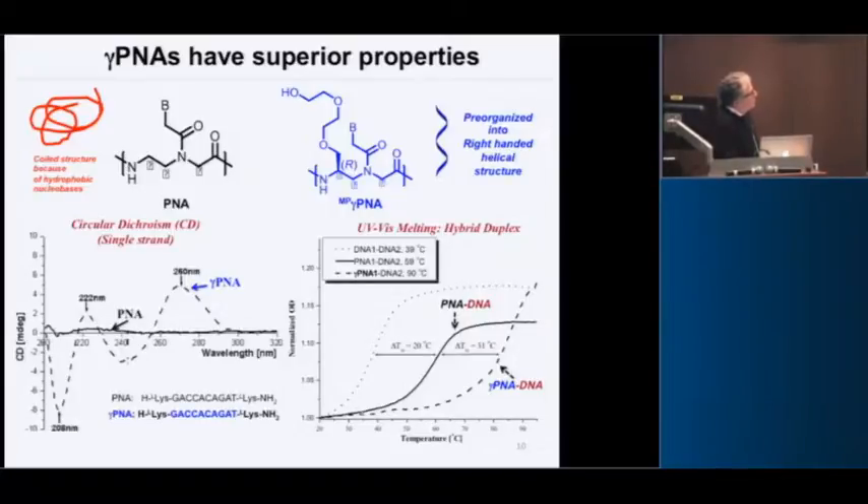What does this mean? First, circular dichroism shows that the molecule is already helical in solution — it's not a blob like regular PNA. More importantly, here's a melting curve: DNA against DNA, PNA against DNA, and then gamma-PNA against DNA. The gamma-PNA is melting at about 80 to 90 degrees — you basically have to boil these things off. It's a super binder to DNA, and this made all the difference.